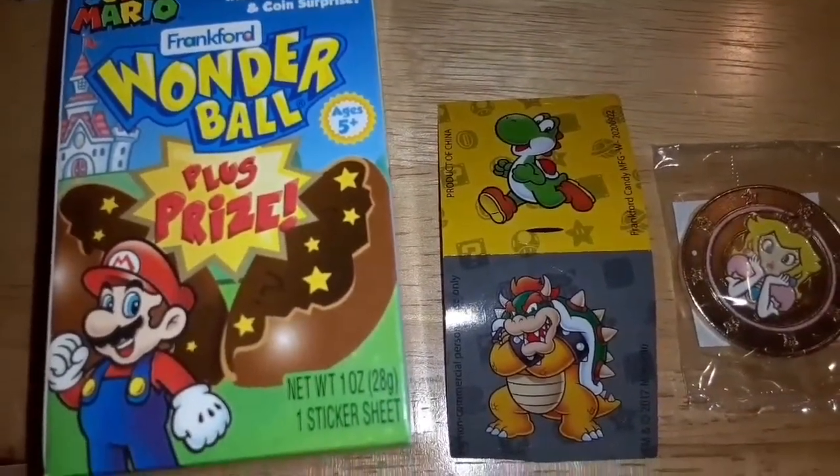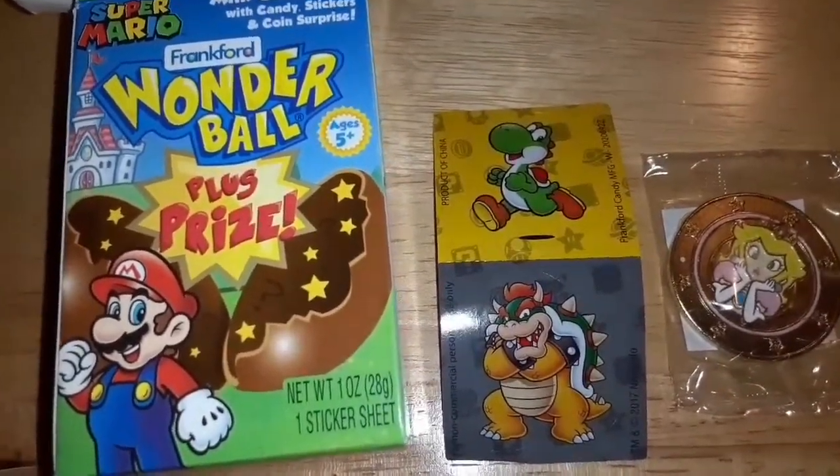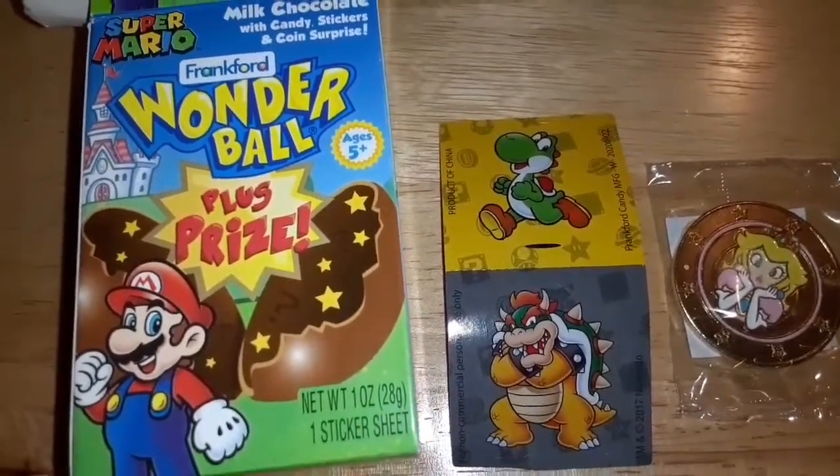So you can collect — I think like 18 of these — and they're going on now. You can find them at Walmart or Target or some other stores like that, maybe your grocery store. These are so fun, I love Super Mario!